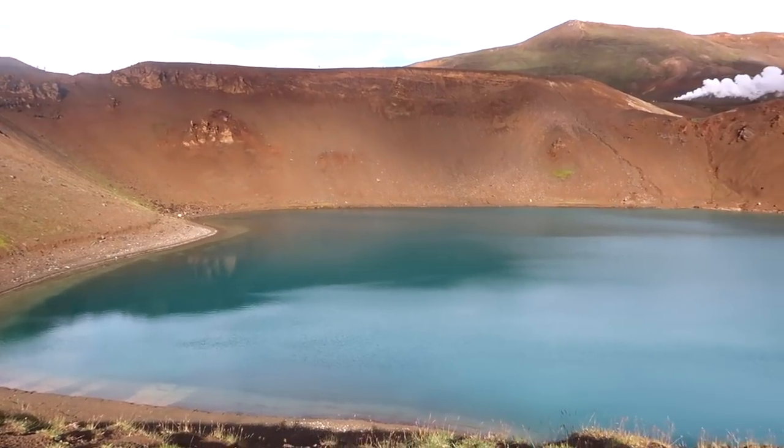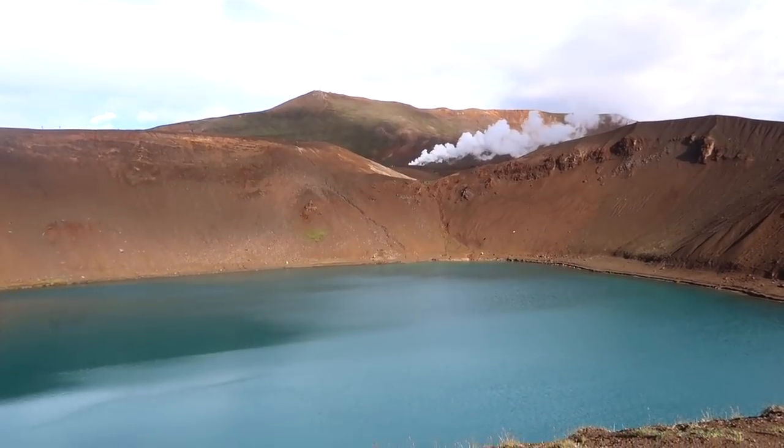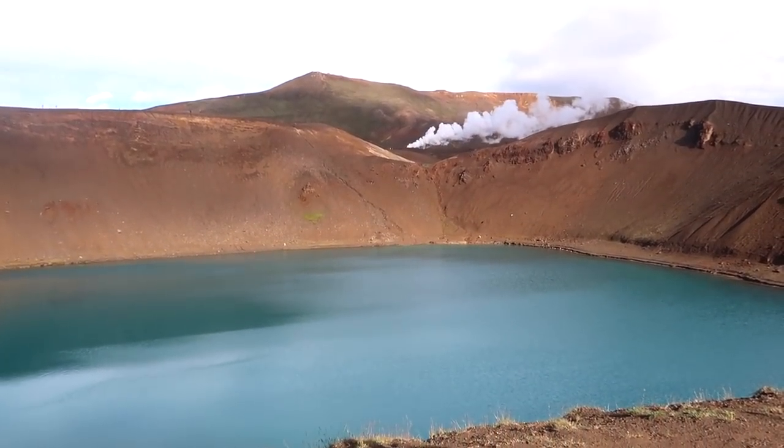That was the most scenic drive of our trip to Iceland. We have now reached the Mývatn area — it's been 8 hours since we left this morning — and we are going to see a crater called Krafla. So the volcano is actually called Krafla but the crater is called Viti, and it looks so stunning.